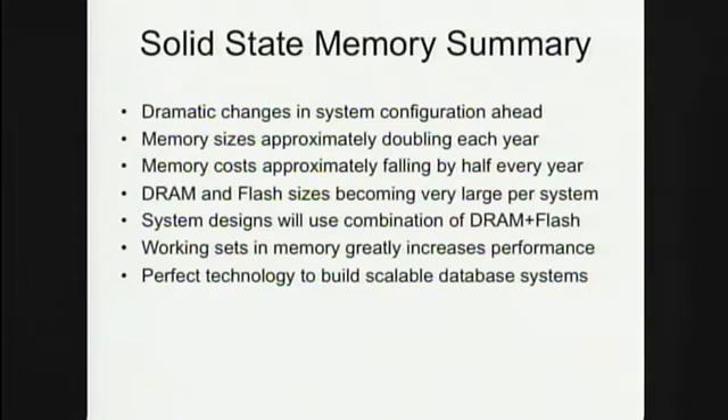To sum this up: solid-state memory, both on the flash side and the DRAM side, is going to grow incredibly fast in terms of density with a corresponding reduction in cost, which completely changes the kind of system one can build that's ideal for running MySQL. The combination of DRAM and flash — maxing out on DRAM and then maxing out on flash — gives you the most working-set performance. It's a very intriguing technology to build much more scalable systems than was possible a few years ago when these components were simply too expensive.